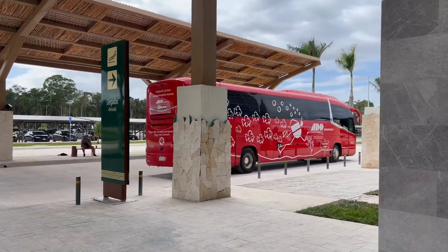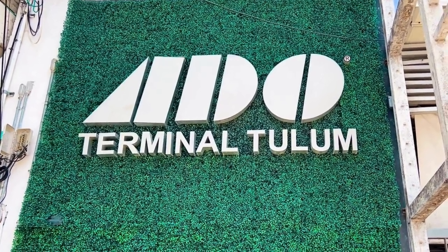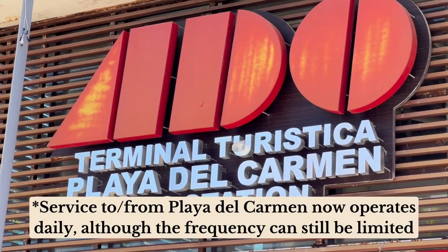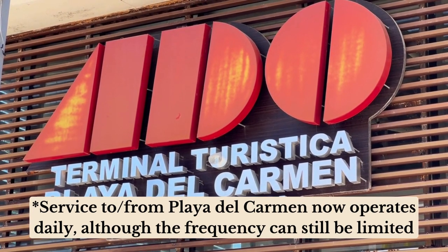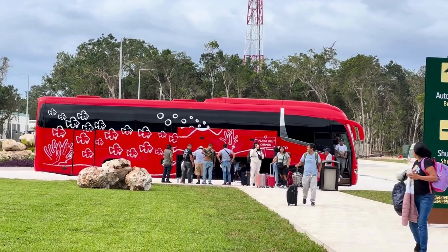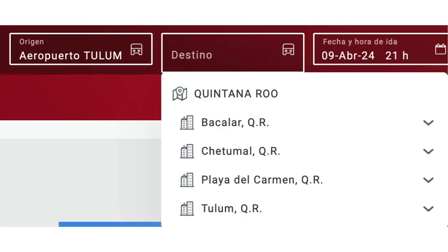Currently you can take the ADO bus directly from the Tulum Airport to either downtown Tulum or on select days of the week to Playa del Carmen, with plans to eventually add direct service from the Tulum Airport to other destinations in Quintana Roo.